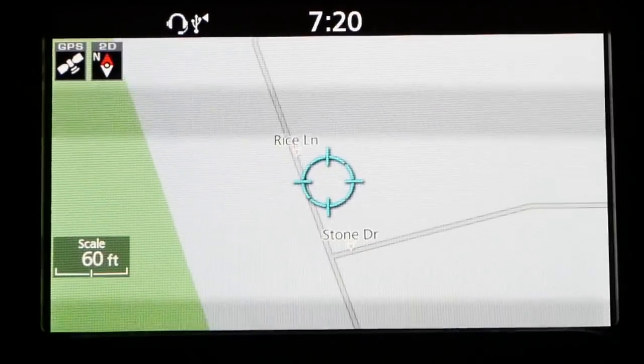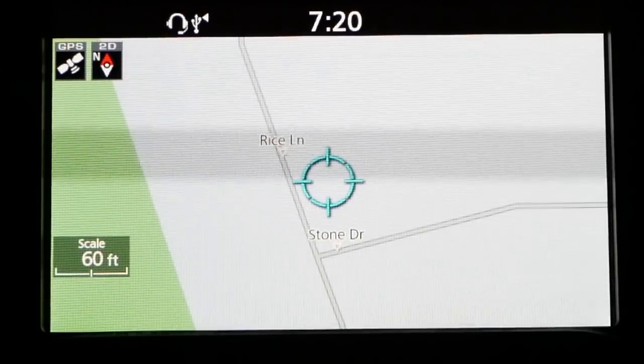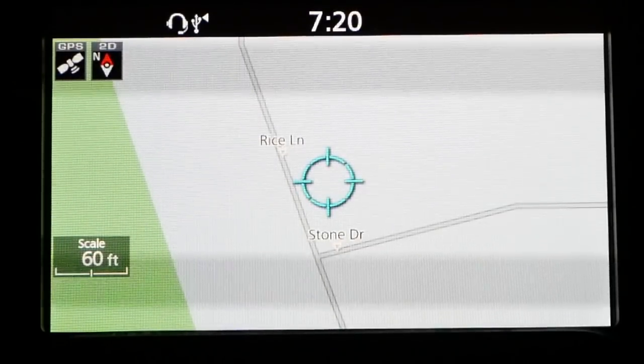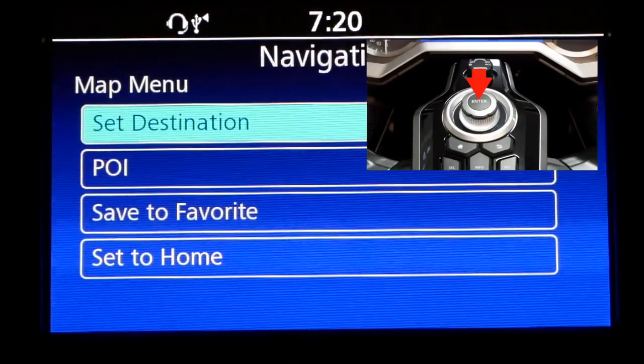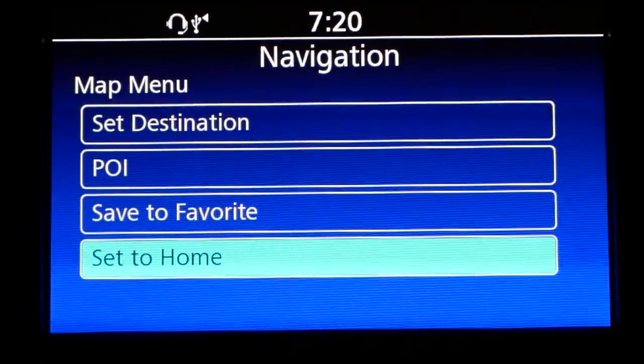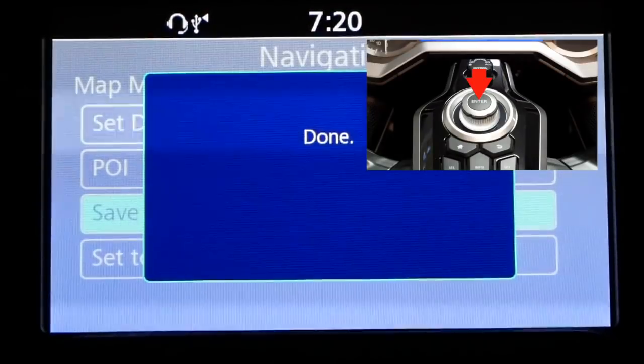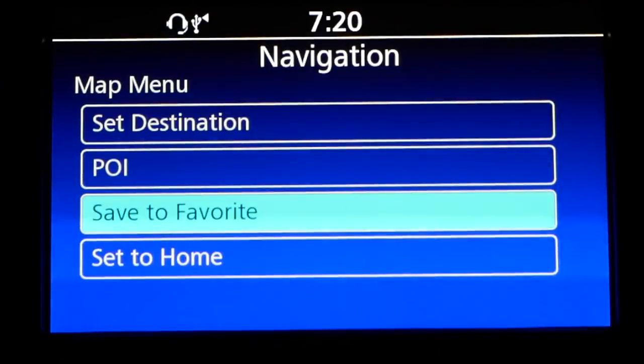So let's say I want to save this as my home address, or any address that I want to save as a favorite. I press the enter button and I can save it as a favorite, or I can set it to home — I can do whatever I want. Let's save it as a favorite. Let's say that's actually a restaurant I want to go back to — for the sake of argument, let's say this is my favorite Thai restaurant.